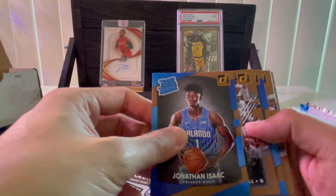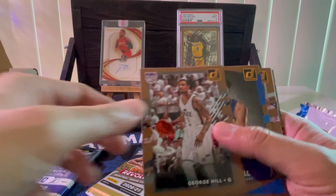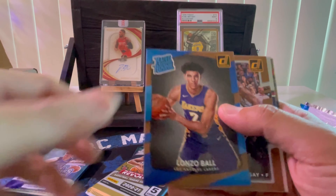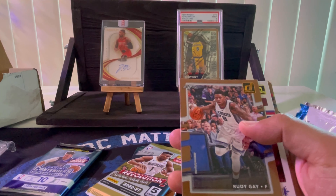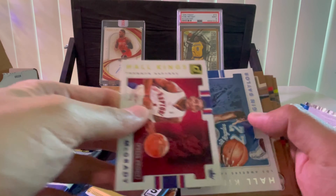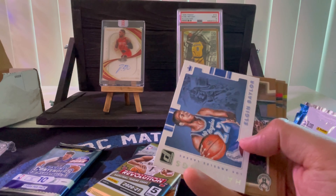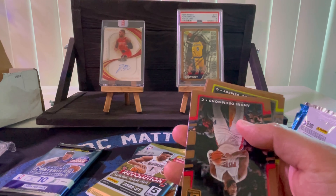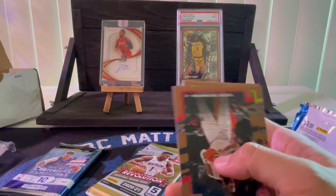Alright, let's try Donruss next: Jonathan Isaac, George Hill, Lonzo Ball, Rudy Gay, Tracy McGrady, Elgin Baylor, Jabari Parker, Andrew Drummond, Ben Bree, and Gordon Hayward.